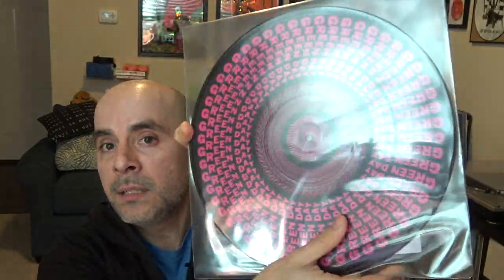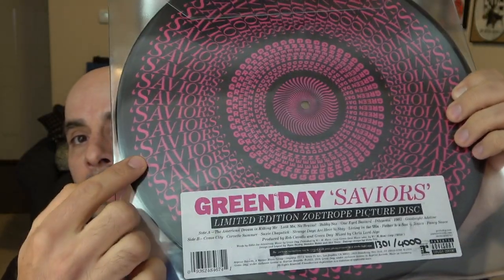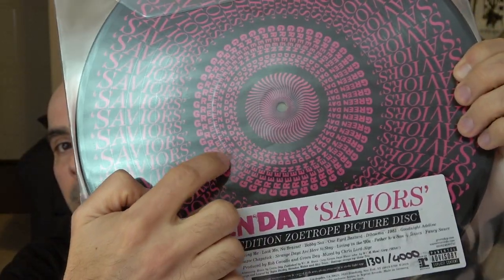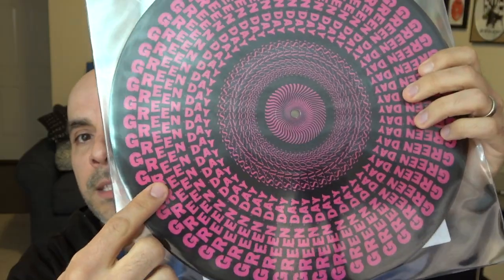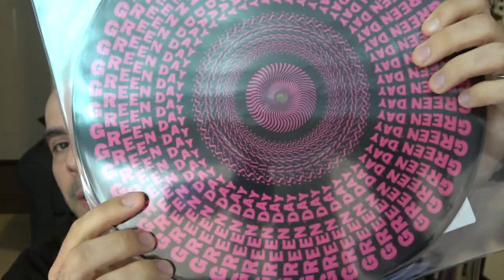At first sight it almost looks like it's the same picture on both sides, but if you look closely you can see that you get 'Saviors' on the outside ring of the record and 'Green Day' on the inner side on one side, and on the other side you get the opposite — 'Green Day' on the outside and 'Saviors' on the inside.